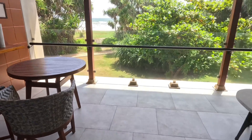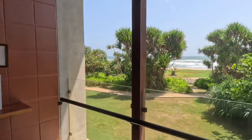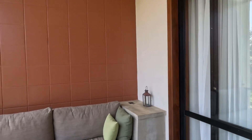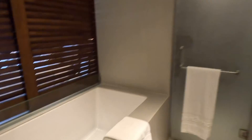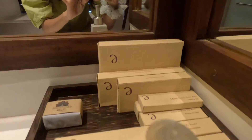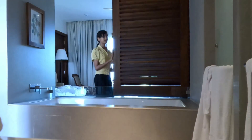We have a nice little balcony — look at the waves, it's so beautiful! This is the washroom, there's a bathtub, and look at the mirror, it's so huge. There are soaps, toothbrush, everything you need. The toilet and the bathroom are separated, and you can open this door and enjoy the view of the waves.